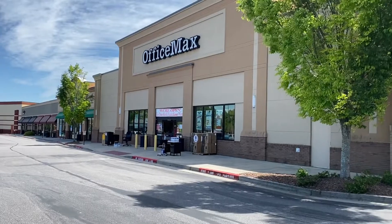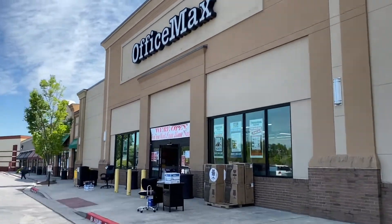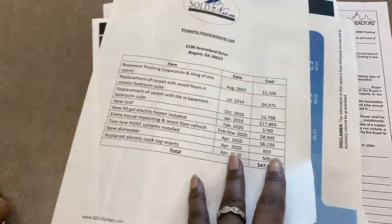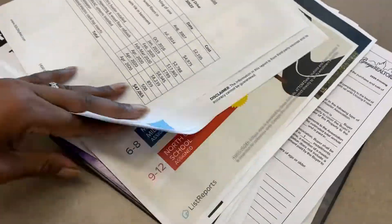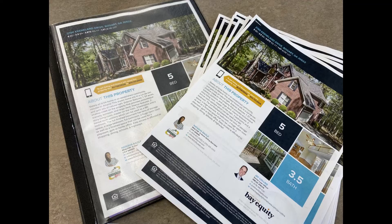Alright, going to pick up the marketing material. I got all of my print material and I'm just headed to make a quick stop at PetSmart, then I'm headed to the house.